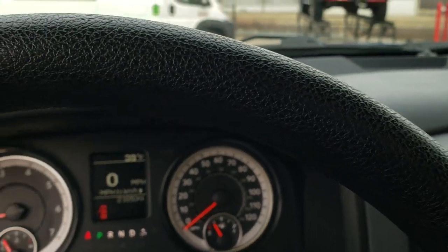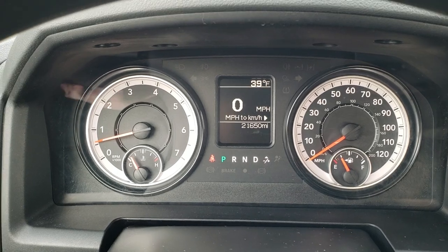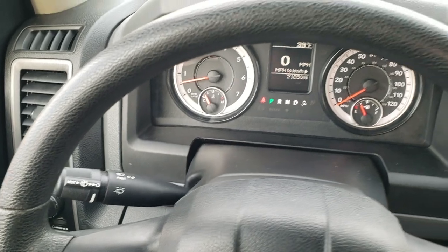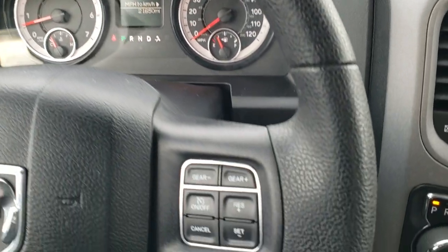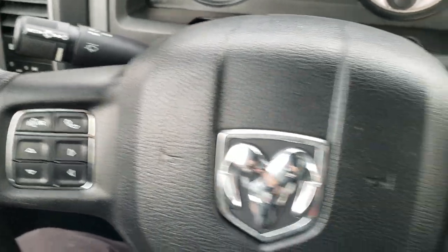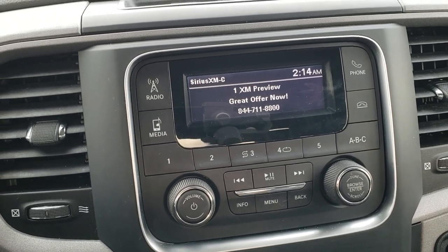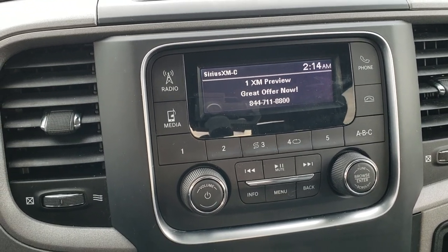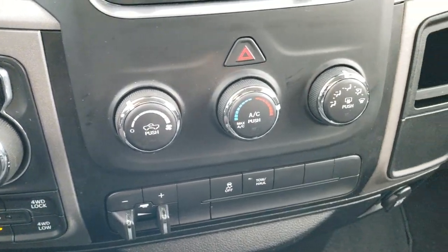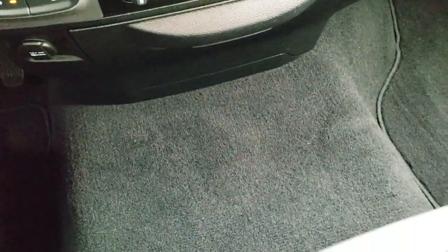Hopping inside the truck, this one has 21,650 miles. You get a digital speedometer and outside temperature display. The steering wheel is in really nice condition — you have cruise controls and gear selector on the right, and Bluetooth and information center controls on the left. It has AM, FM, and Sirius XM radio capabilities, as well as Bluetooth. Eight-speed automatic transmission, push-button four-wheel drive, factory brake controller, climate controls, stability control, and a tow/haul mode.